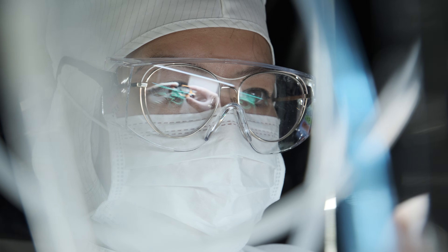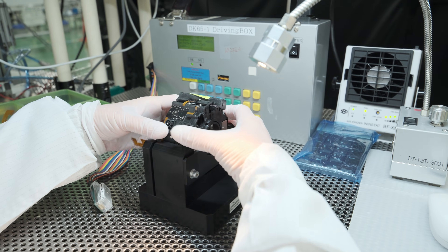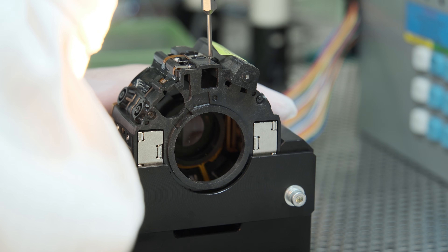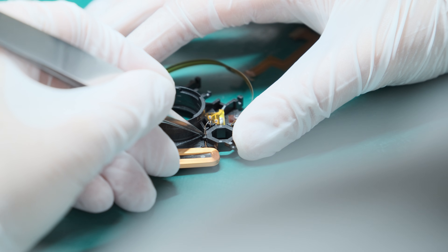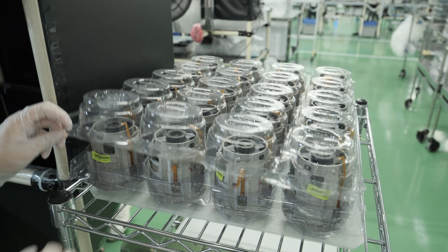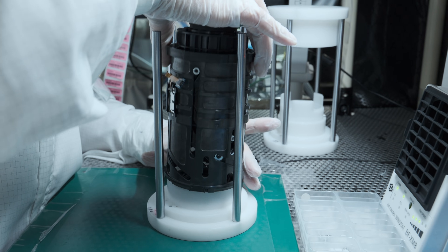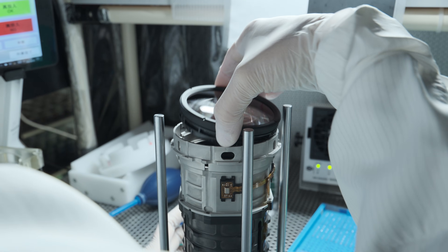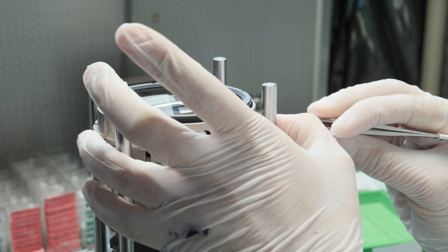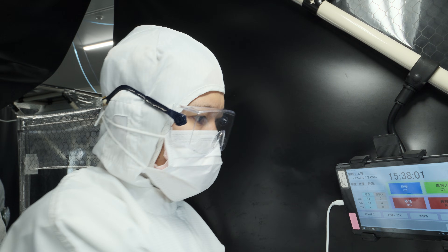The XF 150-600mm F5.6-F8 R LM OIS WR is a small and lightweight, weather-resistant, super telephoto zoom lens with high-speed autofocus. It takes 480 parts to complete the assembly of a single lens. It has 24 glass elements arranged in 17 groups.